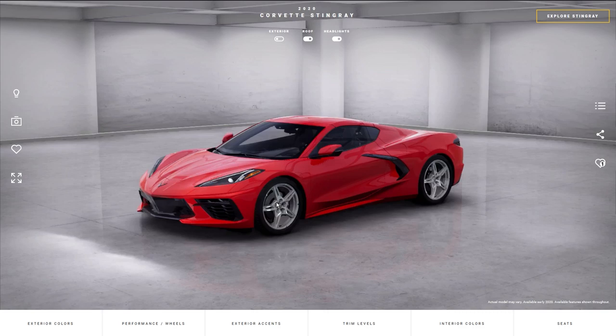The 1LT package, which is the base model, costs $59,995 and this actually includes the $1,095 destination charge. The 2LT package costs $67,295 and also includes that charge, and then the 3LT costs $71,945 and includes that same charge. So about a $7,000 increase from 1LT to 2LT, and from 2LT to 3LT you're increasing it by about $4,000.